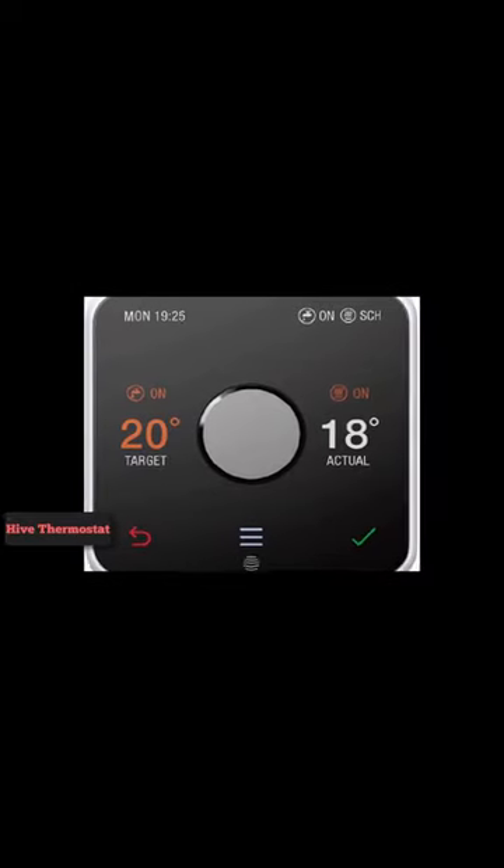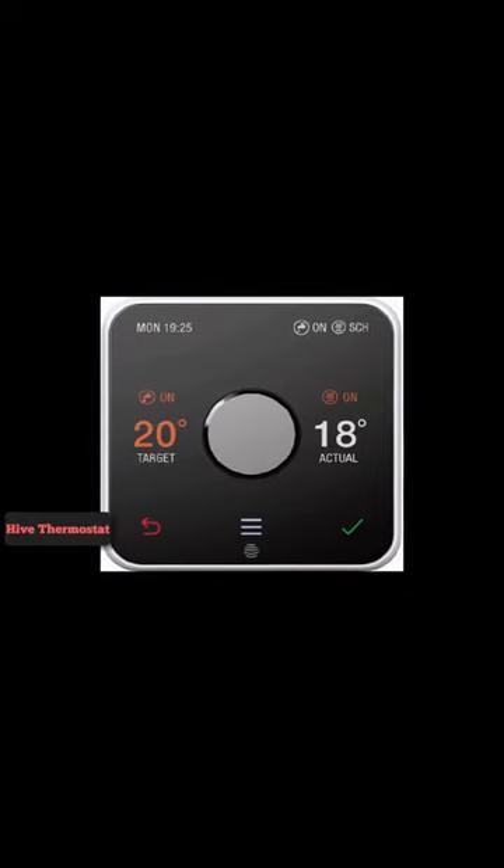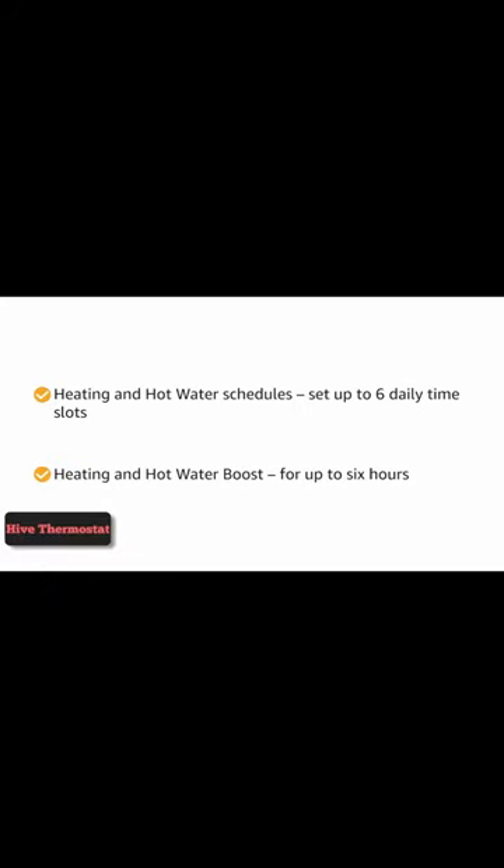Hive Active Heating V3 — the third generation of British Gas's long-standing smart thermostat. The Hive Active Heating V3 lets you control most gas, LPG, and oil boilers remotely.